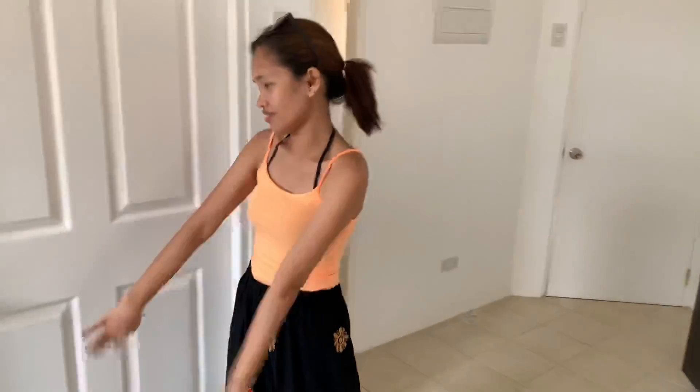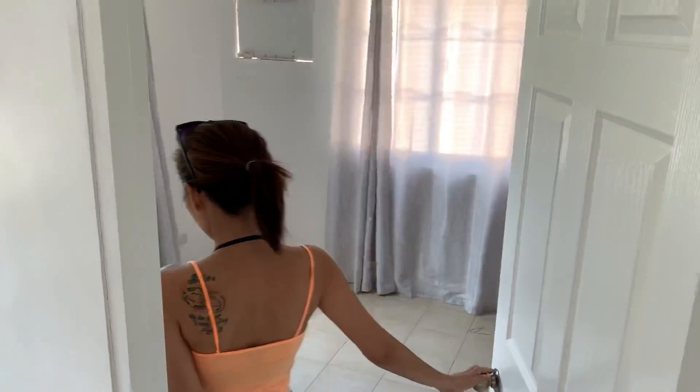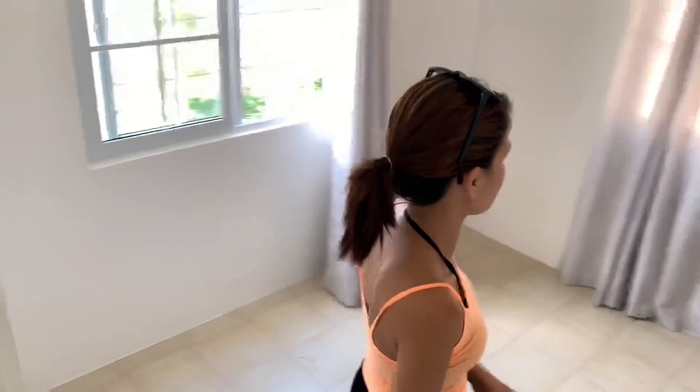I want to clean everything here first before I bring them here. After we show you guys what's here, we're going to clean and then bring everyone over. So here's the guest room — nice!